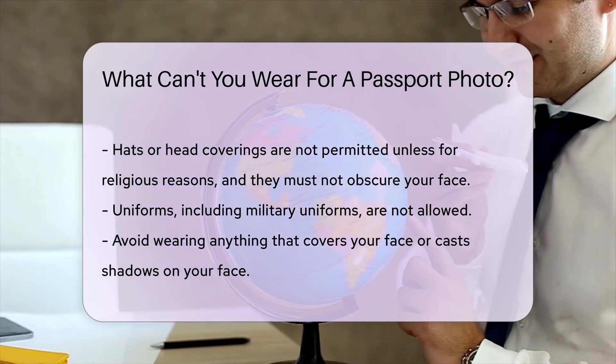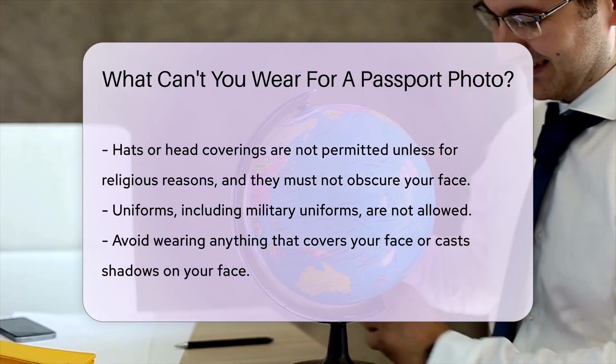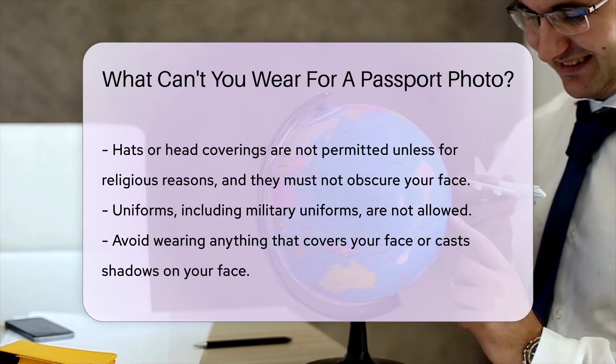Heavy makeup or excessive jewelry should be avoided. These can alter your appearance and cause issues with your application.